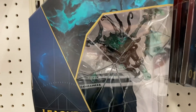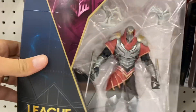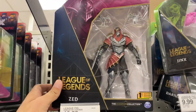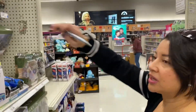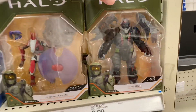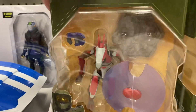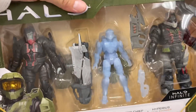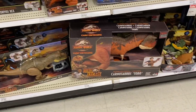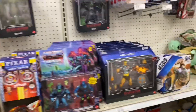We've got Infinity Saga — Happy Hogan and Iron Man. League of Legends — here's a couple of them, there's another one right there. I'm not familiar with this — is this like a series or a movie? Halo, Fortnite — oh, you think it's a video game? Yeah, because look, here's Halo, here's Fortnite — that's my deduction. All right, that's a smart deduction. These are some new Halo figures I haven't seen before, and we've got this three-pack — this has been around for a while. Nothing really new.